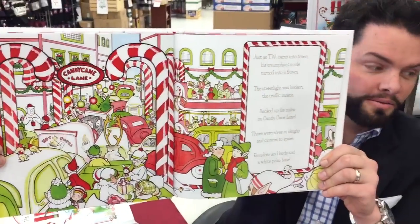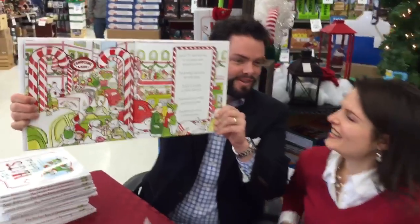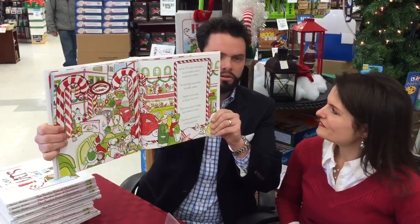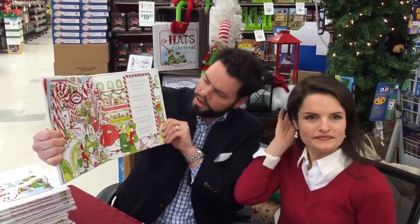It's almost like a Where's Waldo page. You've got some hidden creatures in there like the birds and elves and the polar bear.